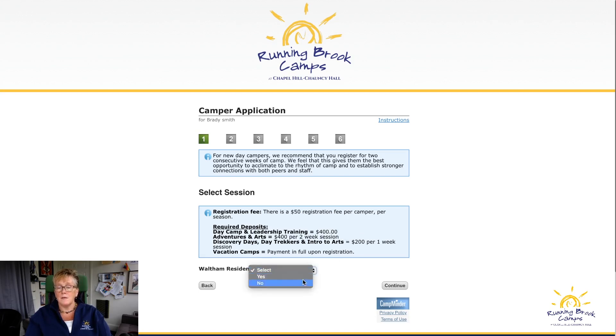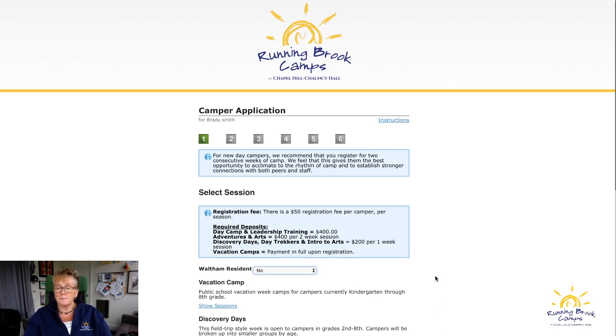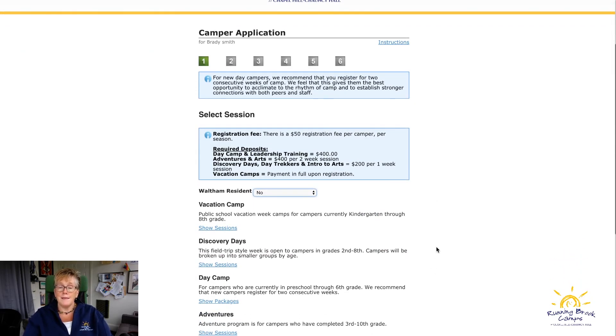This shows the required deposits for each program. Waltham residents do get a discount — if you select that, it will bring up the Waltham price. If you select no, it will show everyone else's price.